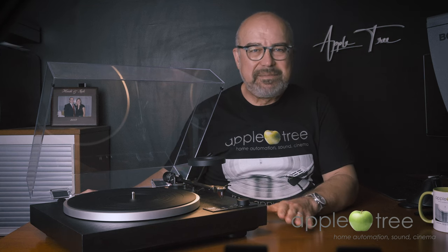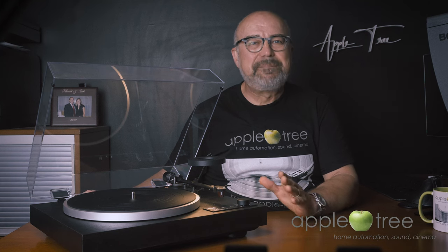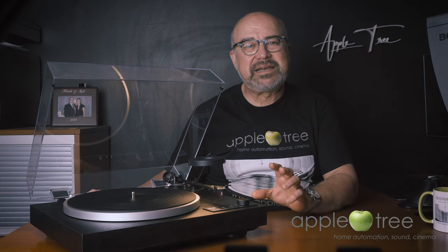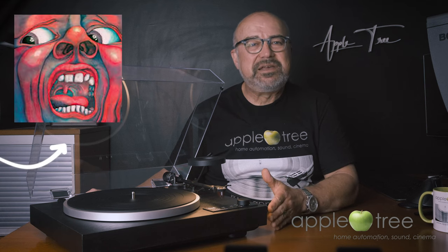I want to touch on both of these reasons and briefly put my two cents in, but let me make this clear: I'm not doing a debate about vinyl versus digital at all. I love them both and I believe they both have their place. Some recordings, especially the new ones, sound amazing on digital media if you are using the suitable file format and equipment, and there have been many times it sounded better than the corresponding vinyl album when we made A to B comparisons.